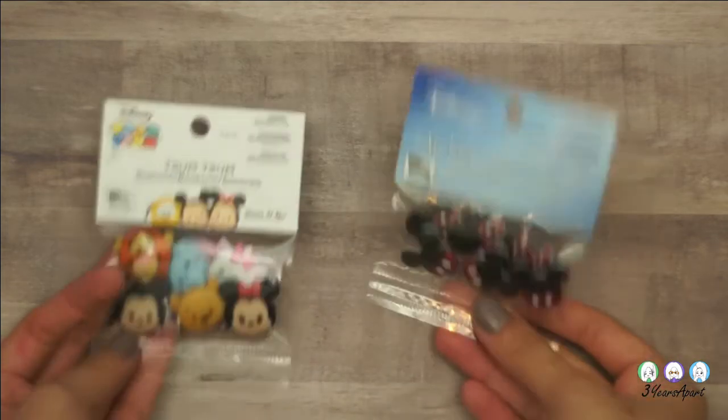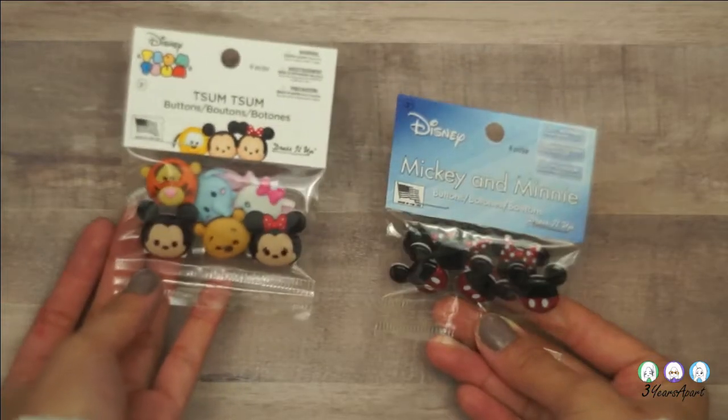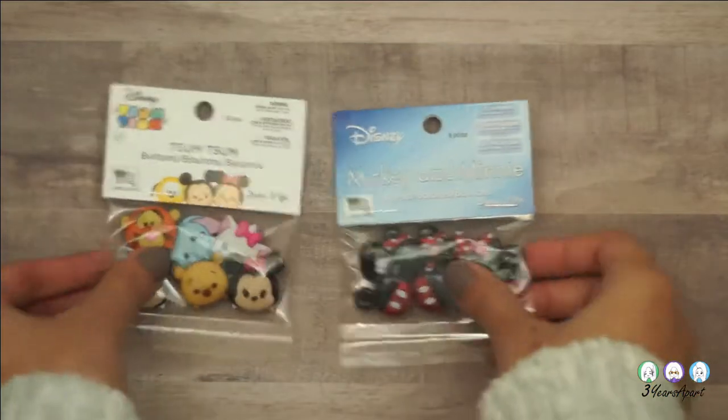Next is Walmart. I didn't get as many things from Walmart, but I got these buttons. I plan to make charms out of them for my planner — everything's for my planner, I swear.